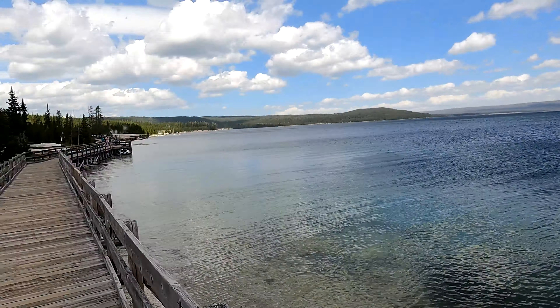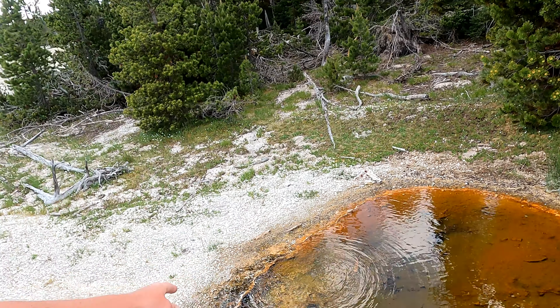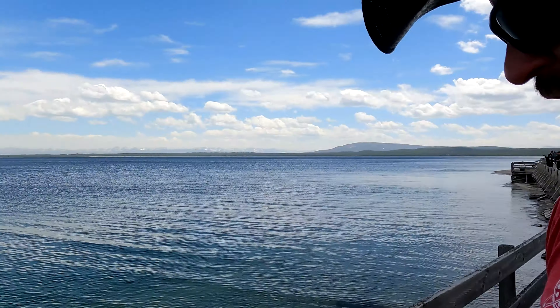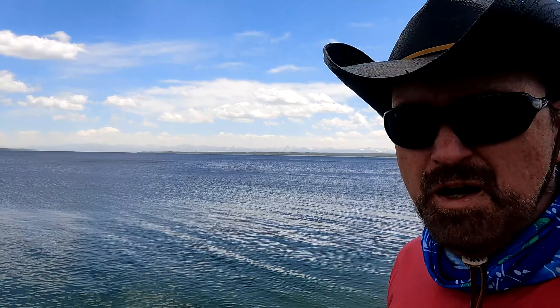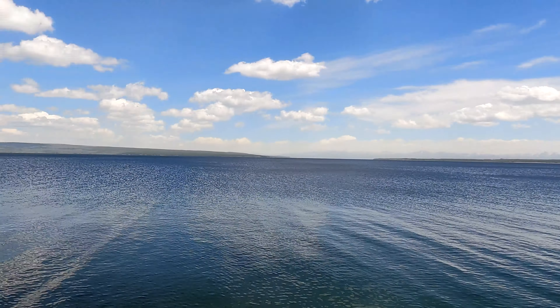There's a geyser in Yellowstone Lake — this is Lakeshore Geyser. Here even closer, we've got this boiling water, and only three feet away is the freezing Yellowstone Lake.